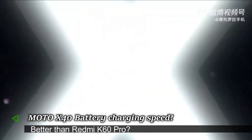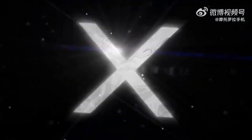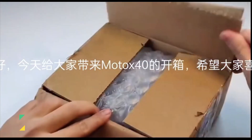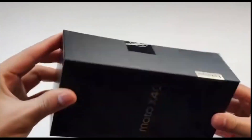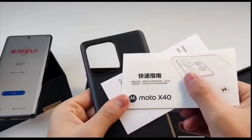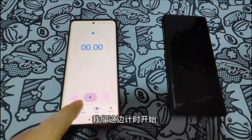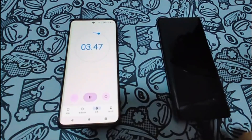Assalamu alaykum ninjas, and welcome back — another video regarding the Motorola X40, a very interesting device. This December was a very interesting month to end 2022. We have a lot of smartphones that came with the Snapdragon 8 Gen 2, which is crazy — more than last year on December 21st 2021. I don't think we had so many different models come out in two to three weeks.